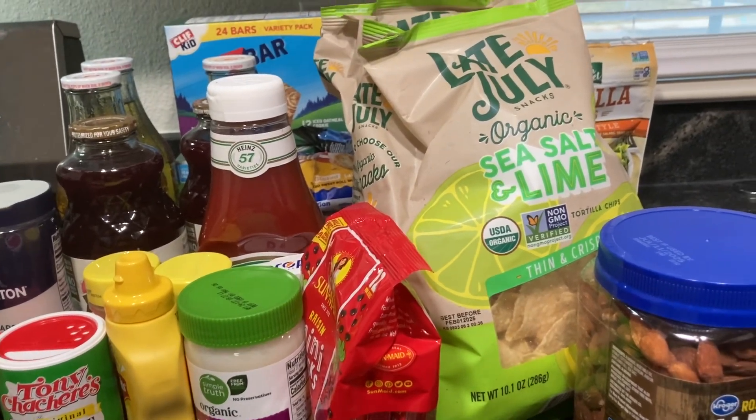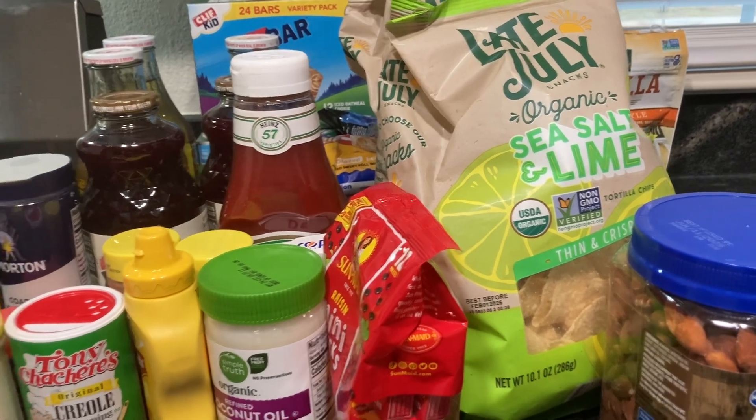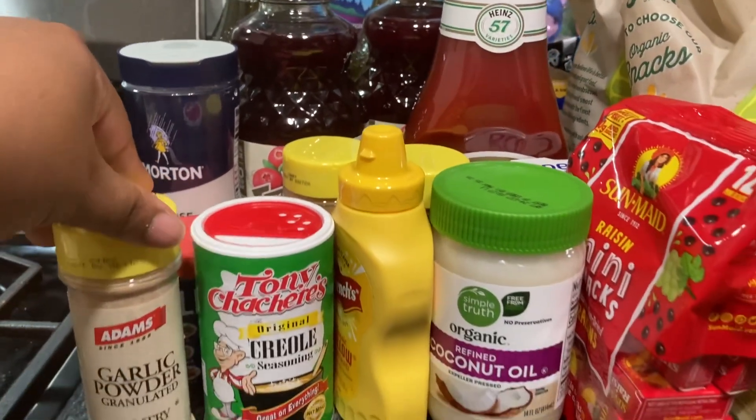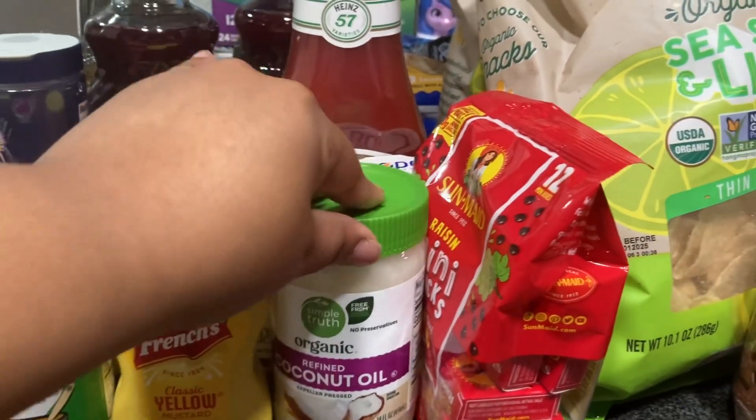Hey y'all, welcome back to another video. Today I'm doing a grocery haul — this is everything that I got from Kroger's. So let's see: I got some garlic powder, creole seasoning, classic yellow mustard, and some cooking...